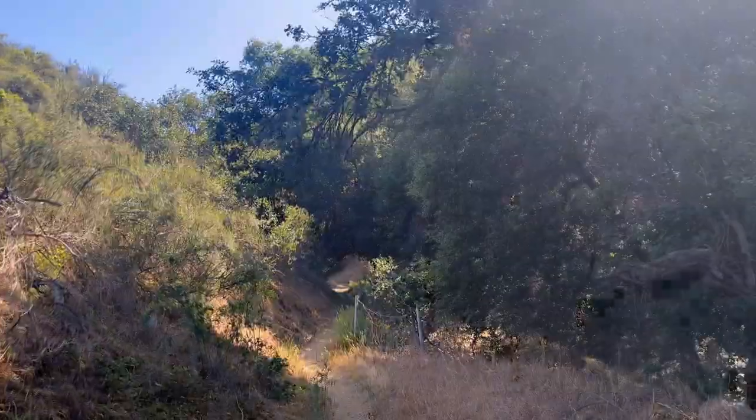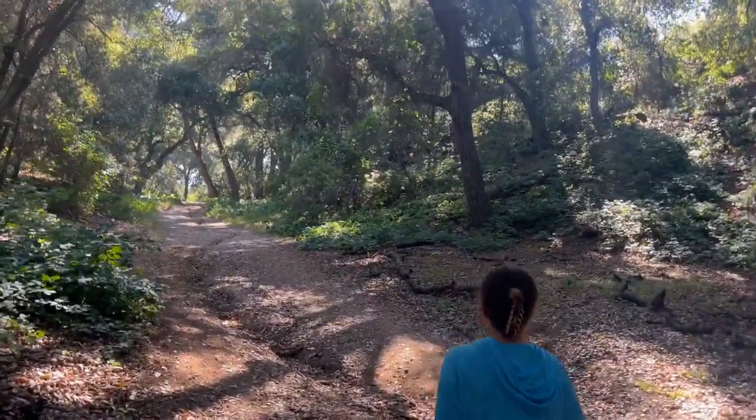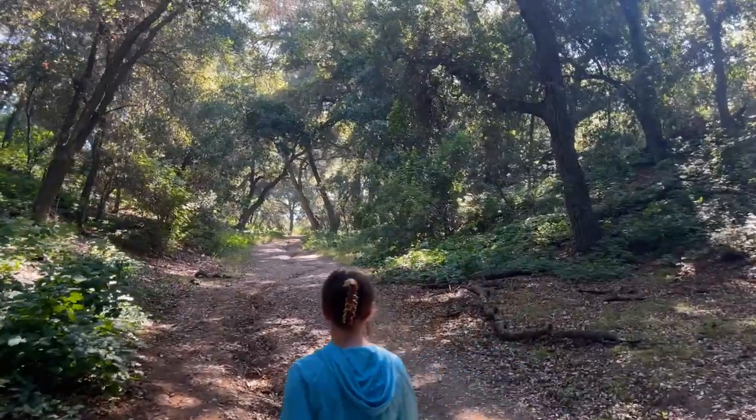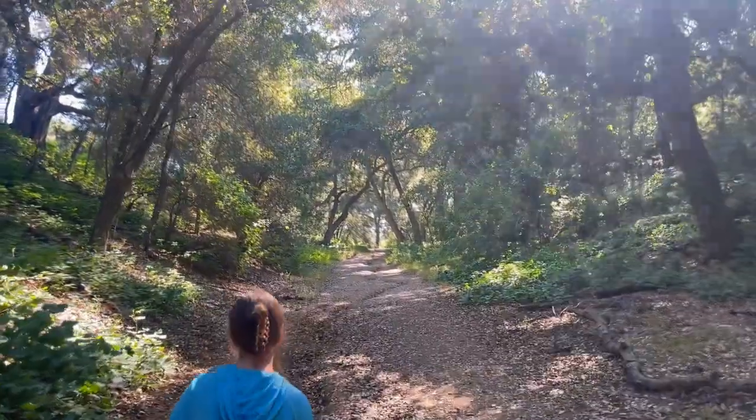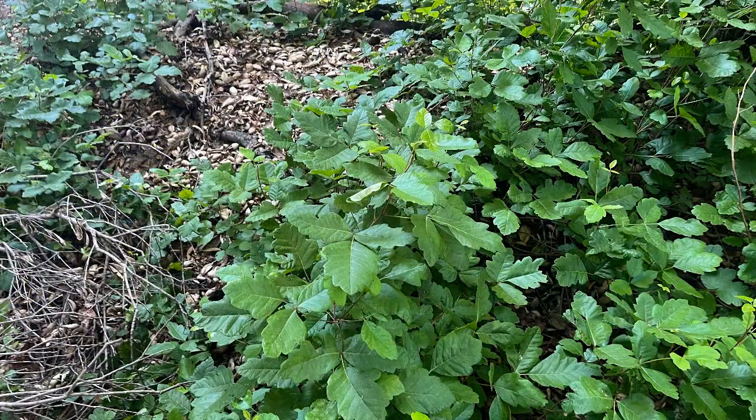The only thing you have to worry about is poison oak in this area for the first mile or so — sometimes it grows onto the trail, so just keep an eye out for that. This part of the hike is probably the prettiest; it's shaded and nicely covered.